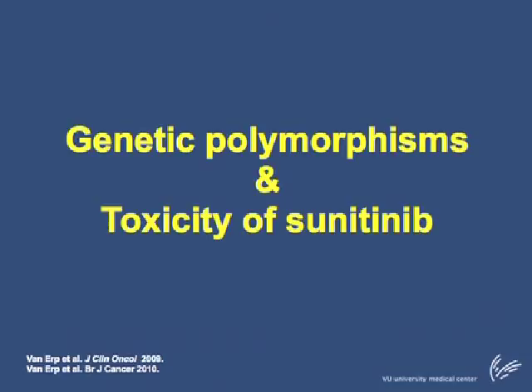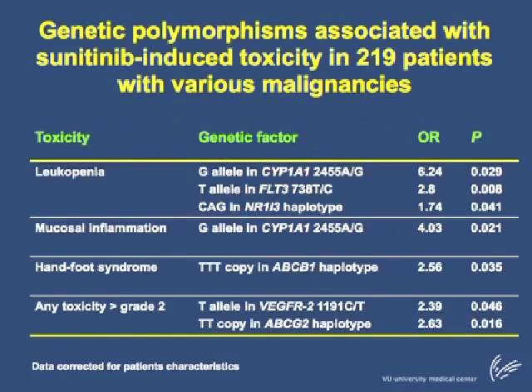The genetic polymorphisms investigated for relation with efficacy were also investigated for relation with sunitinib-induced toxicity. Previously, Van Urb et al. showed that genetic polymorphisms are associated with sunitinib-induced toxicity in 219 patients with various malignancies. In that study, genetic polymorphisms in CYP1A1, FLT3, and the NR1I3 haplotype were associated with the development of leukopenia. Genetic polymorphisms in CYP1A1 were also associated with mucosal inflammation, and the presence of a TTT copy in the ABCB1 haplotype was associated with an increased risk of hand-foot syndrome. Finally, genetic polymorphisms in VEGFR2 and the ABCG2 haplotype were associated with the development of any toxicity higher than grade 2.